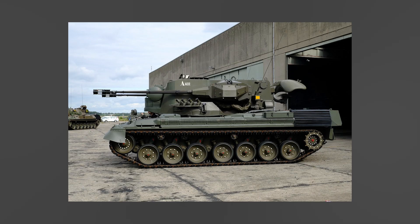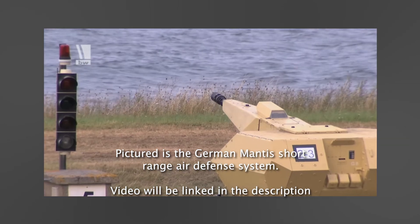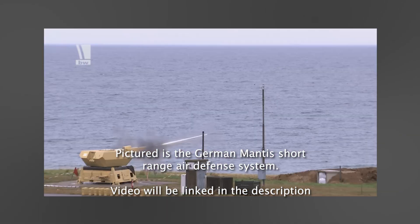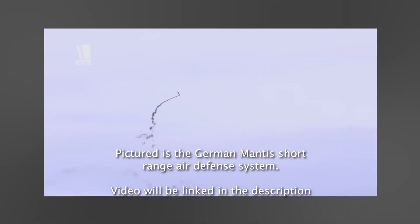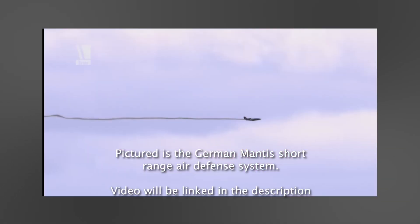The weapon is currently in service in Brazil, Romania, Jordan, and Ukraine. The German Army retired its last G-PARD systems in 2010 to make room for a newer, more modern solution based on the GTK Boxer Multi-Role Wheeled Vehicle.